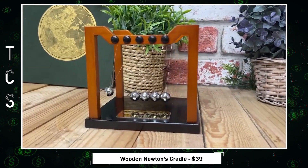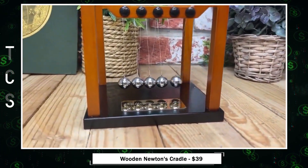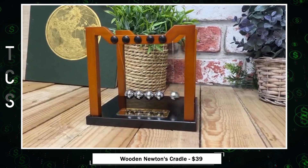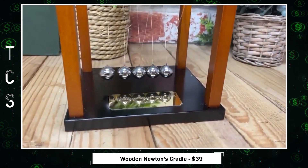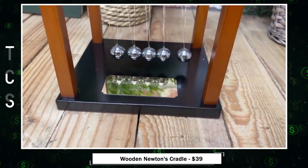Elevate your desk with the Harvey Makin Wooden Newton's Cradle Desk Toy. Crafted with meticulous care, this stylish perpetual motion device boasts a modern matte lacquered wood finish. It comes complete with a sleek matte black pedestal, making it a unique and personalized gift for any office space. Handmade with attention to detail, it's a wonderful addition for the modern professional's desk.